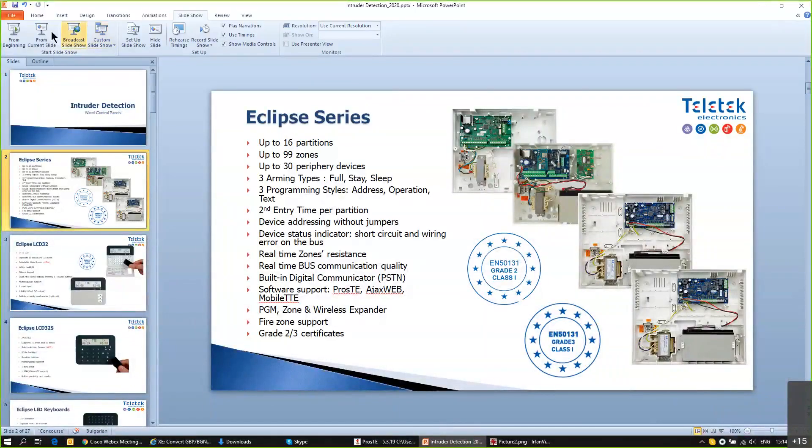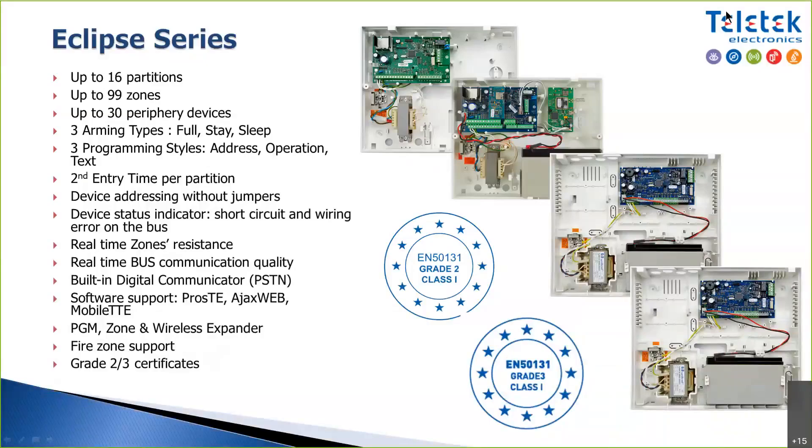For intruder detection, we have a systems series called Eclipse. The Eclipse series contains four systems: Eclipse 8, Eclipse 16, Eclipse 32, and Eclipse 99. The respective numbers — 8, 16, 32, and 99 — correspond to the zone capability of the systems.